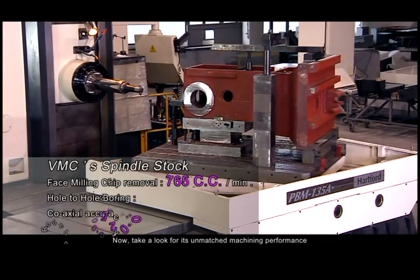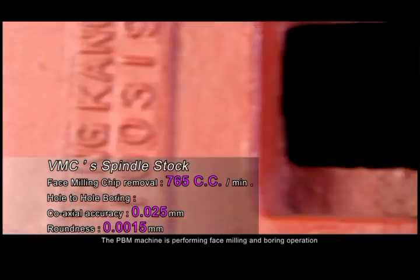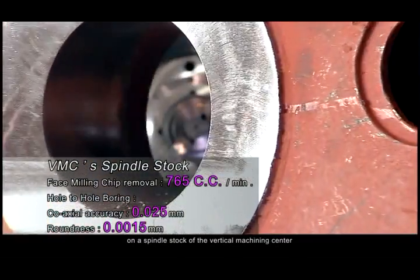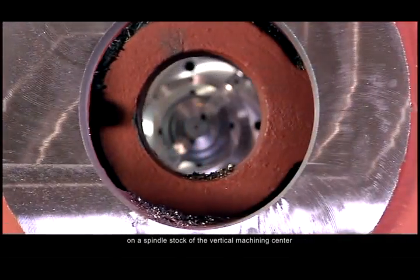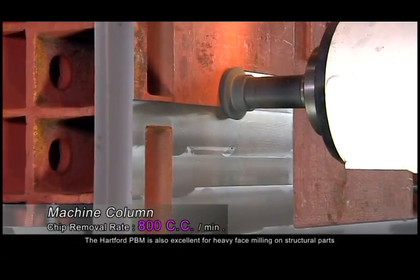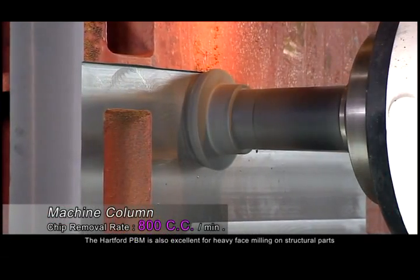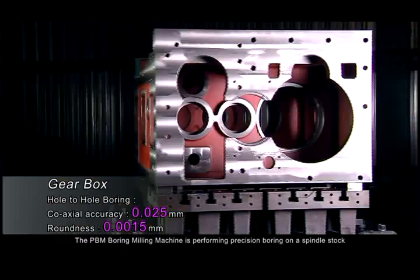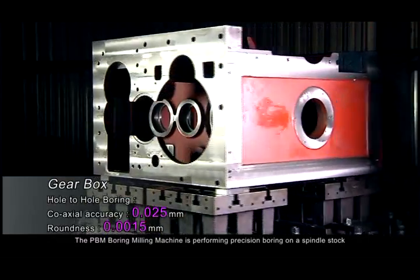Now, take a look at its unmatched machining performance. The PBM machine is performing face milling and boring operation on a spindle stock of the vertical machining center. The Hartford PBM is also excellent for heavy face milling on structural parts, such as machine columns. The PBM Boring Milling Machine is performing precision boring on a spindle stock.